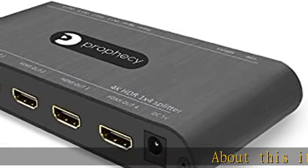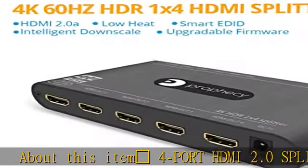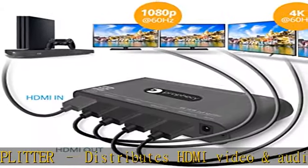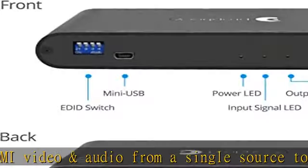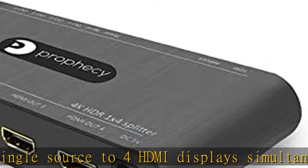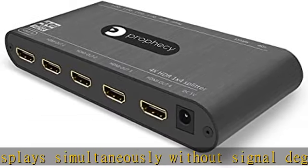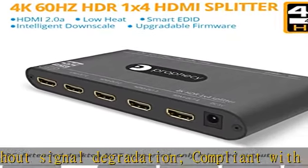HDMI 2.0 splitter distributes HDMI video and audio from a single source to 4 HDMI displays simultaneously without signal degradation. Compliant with HDMI 2.0, HDCP 2.2/1.4 with 18 Gbps bandwidth support. Supports splitter cascading up to 10 layers. Note: limit HDMI cable length to no more than 10 meters (32.8 feet).